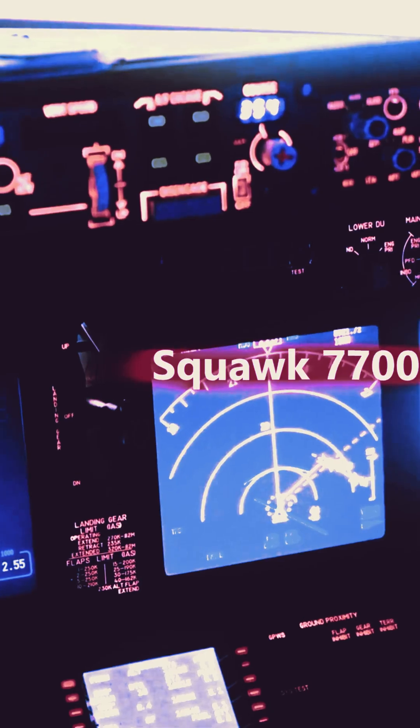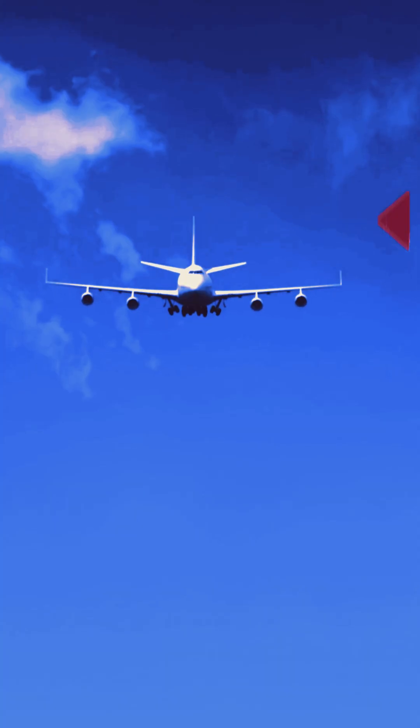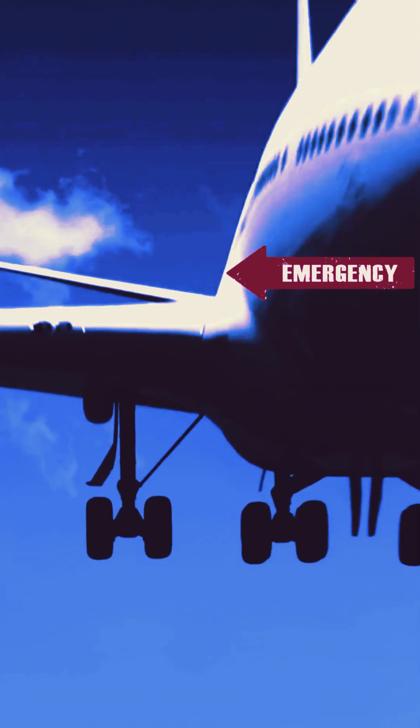And then there's Squawk 7700. This is an emergency transponder code alerting air traffic control to a critical situation, like a medical emergency or loss of communication. When pilots activate Squawk 7700, it lets controllers know there's an emergency, even if the pilot can't communicate verbally.